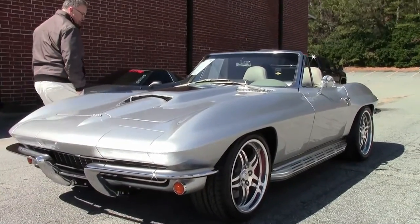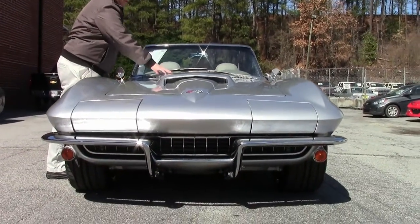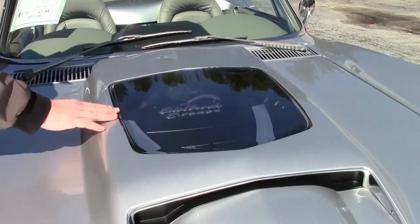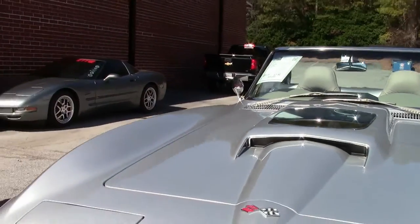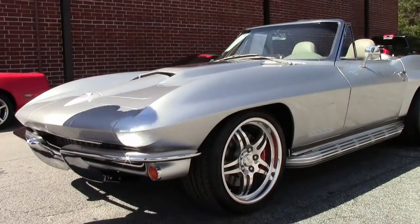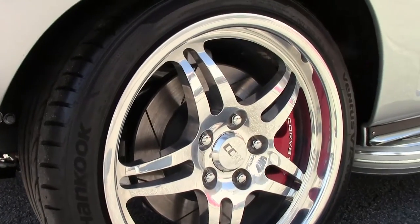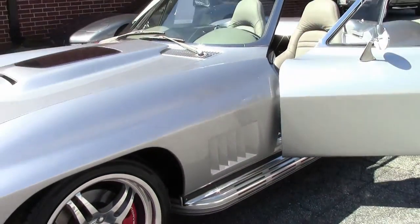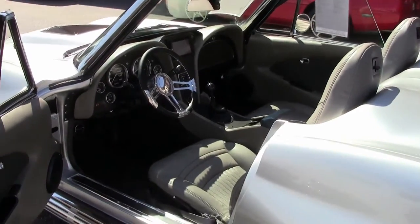The paint is in beautiful shape. They have done the nice stinger style hood and even put a little homage to the supercharged car with the window like you do see in a ZR-1. This car would sure stand out in a show — one you'd want to put mirrors underneath to see that beautiful underside. Chrome is in excellent shape, as it should be, and those really nice wheels.